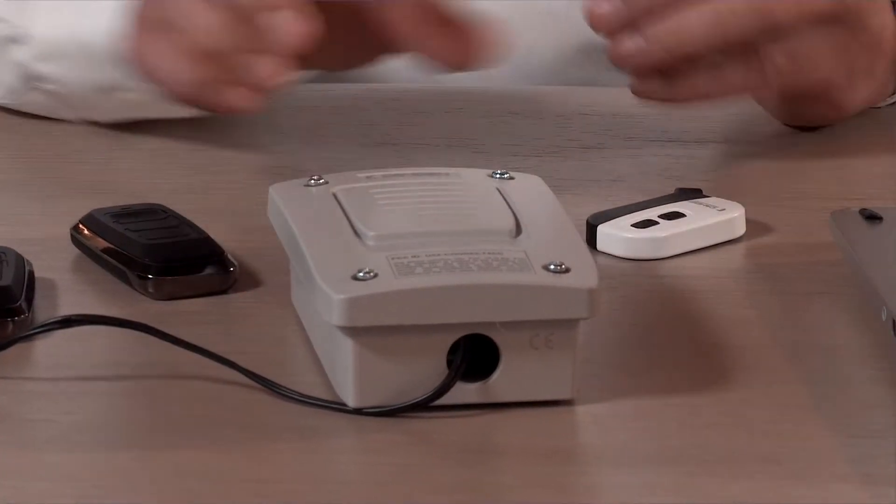One high-end feature that we put in here is that we have four channels. So with a four-button transmitter, I have four different outputs I can designate onto this receiver. That's important for the security installer, because now they can differentiate button one, button two, button three, button four.